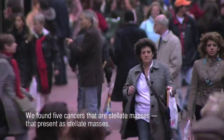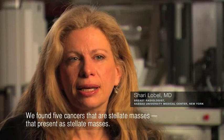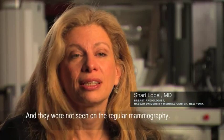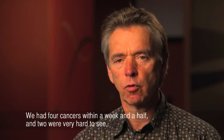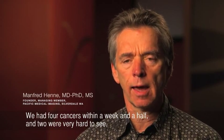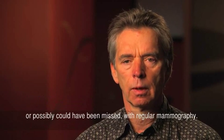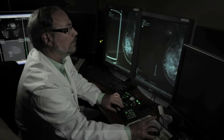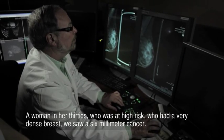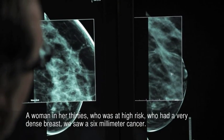We found five cancers that present as stellate masses and they were not seen on regular mammography. We had four cancers within a week and a half, and two were very hard to see or possibly could have been missed with regular mammography. One was a six millimeter cancer in a woman in her 30s who was at high risk and had very dense breasts.